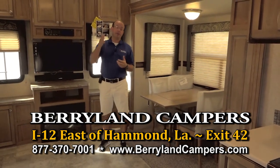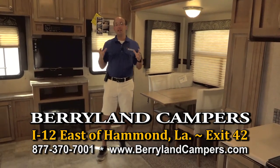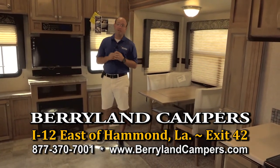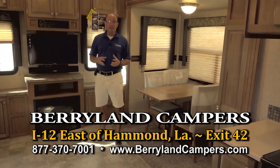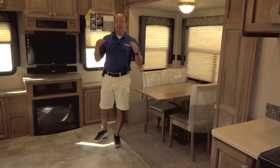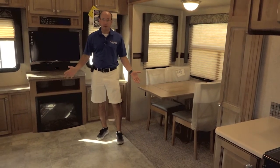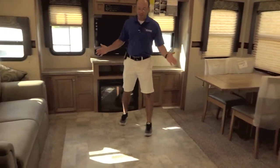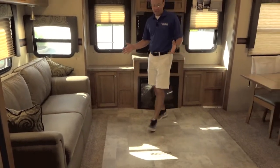If you come to Berryland, we also have the Chaparral — I think we've got one or two Chaparral fifth wheels. You can see probably 20 different fifth wheels, different floor plans in stock that you can pull with a half-ton pickup truck. As I said outside, this unit is light and easy to pull, but we don't give up anything in space. It has two opposing slides, as you can see, with a dance floor here in the middle, so you have a lot of room.